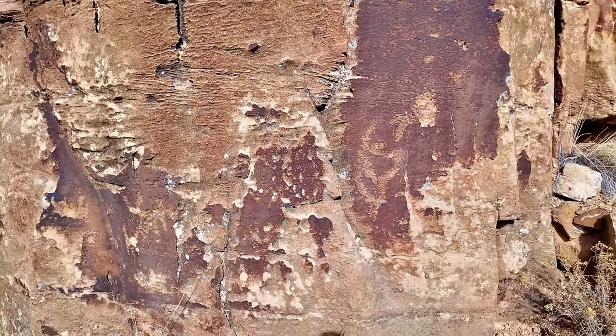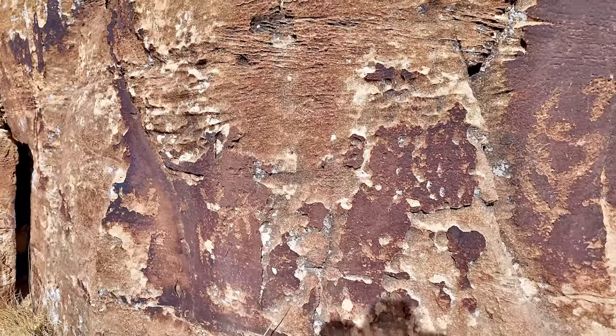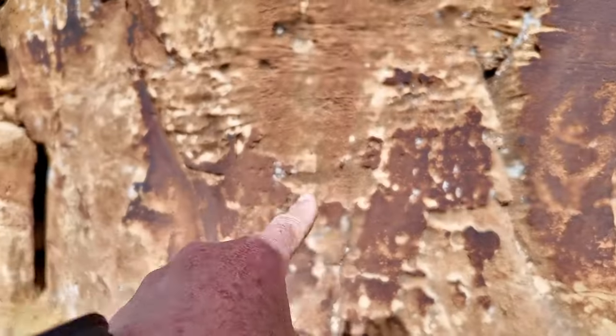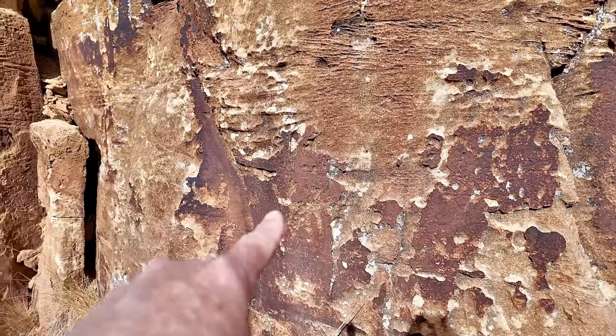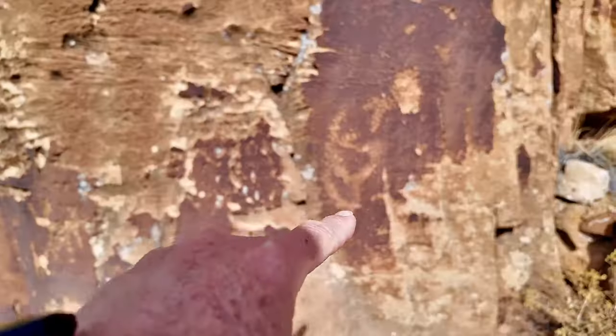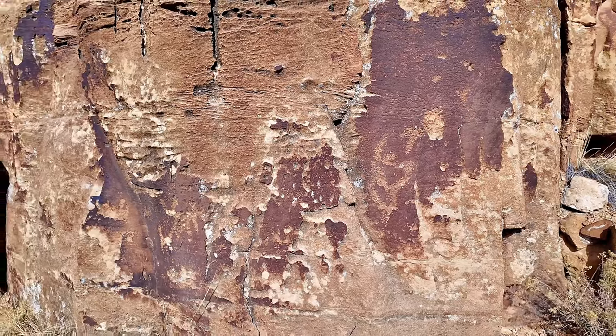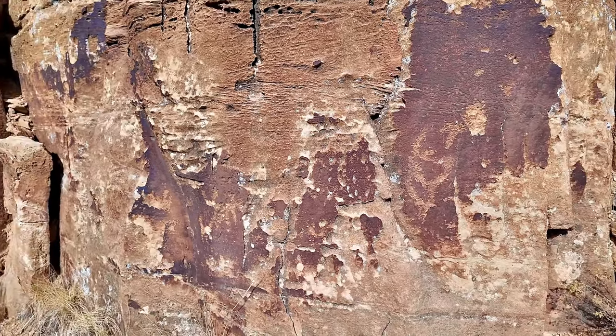They're almost completely, completely lost. You can tell that they were pecked in and they've eroded out. But you've got some sitting over here, and you've got some interesting ones right through there. Not sure what they represent — they're so far gone, they're hard to tell.